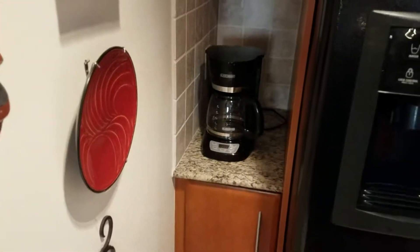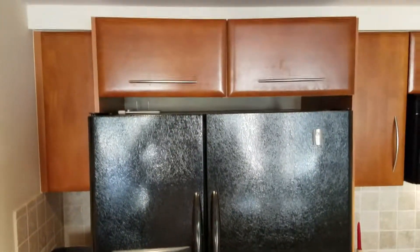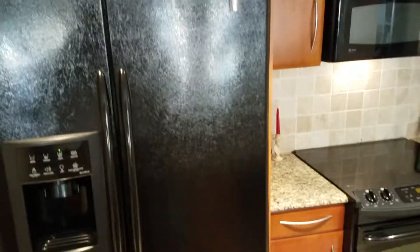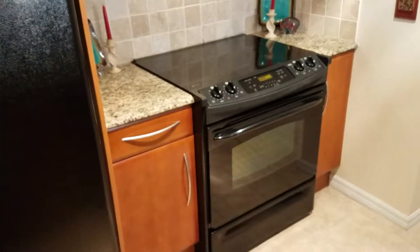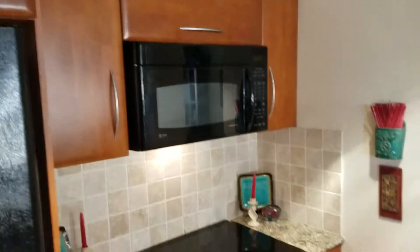On this side there's a little bit of storage space on the far side of the side-by-side refrigerator, overhead cabinets, range microwave, and pantry.